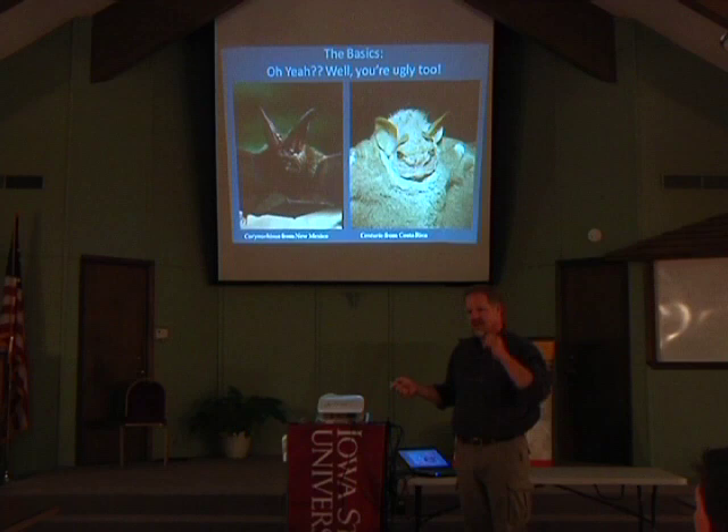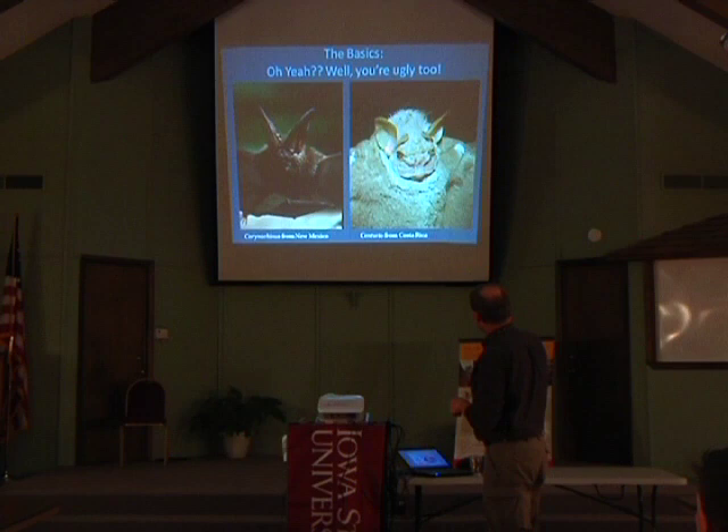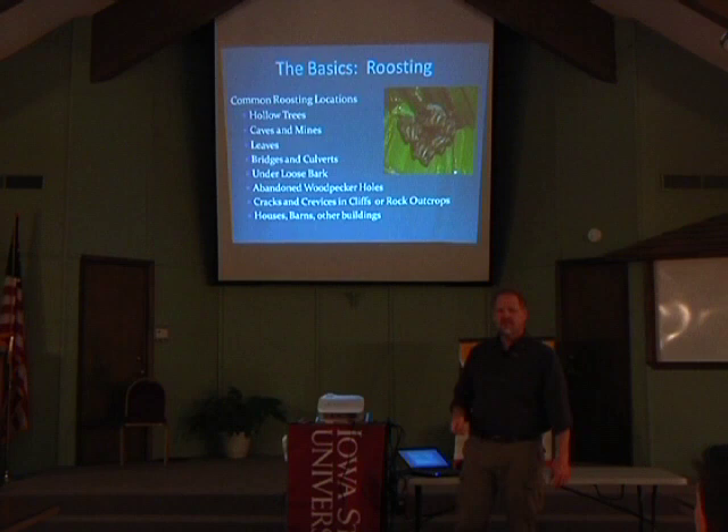Almost all bats have a little sliver of skin that sticks up into the ear — it's called the tragus. If you feel right here, you actually have an anti-tragus because it starts at the front end of your ear. Bats have a tragus at the back edge of their ear. In this bat, the tragus sticks way out and lays across — nobody's really sure why, because no other bat on Earth has a tragus that lays inside like that.